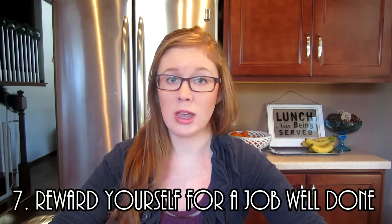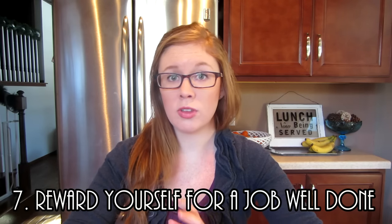My very last tip, tip number seven, is to reward yourself in some small way after you've completed all your tax-related tasks for that month. Sit down and relax — maybe have a cup of coffee or a glass of wine, watch a show, go for a walk, or go out to eat with a friend. Just have something you look forward to after doing this. Not only will you feel good from the reward, but you also feel great knowing it's one less month to worry about come next January.